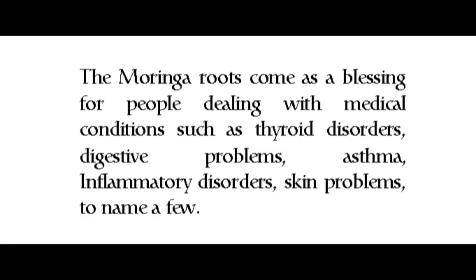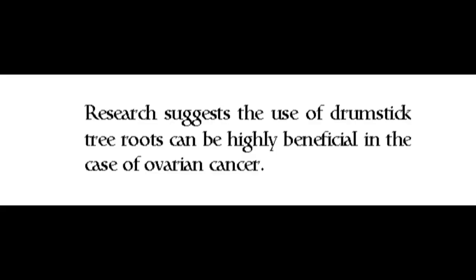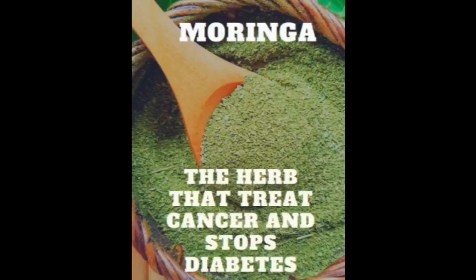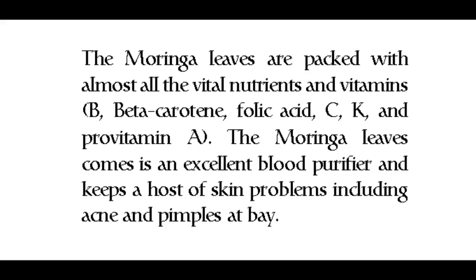Benefits of drumstick tree roots: the moringa roots come as a blessing for people dealing with medical conditions such as thyroid disorders, digestive problems, asthma, inflammatory disorders, and skin problems, to name a few. Research suggests the use of drumstick tree roots can be highly beneficial in the case of ovarian cancer.